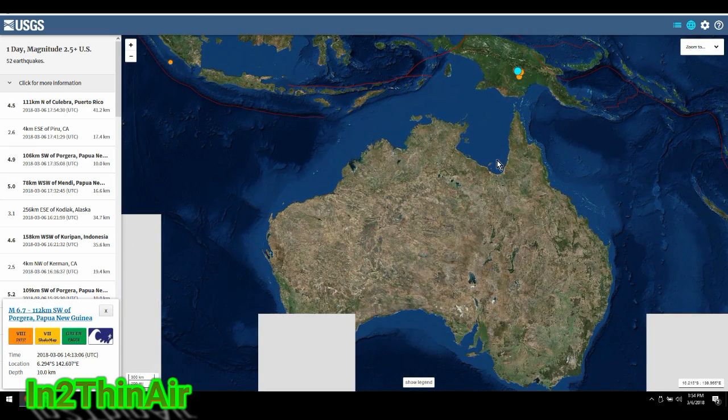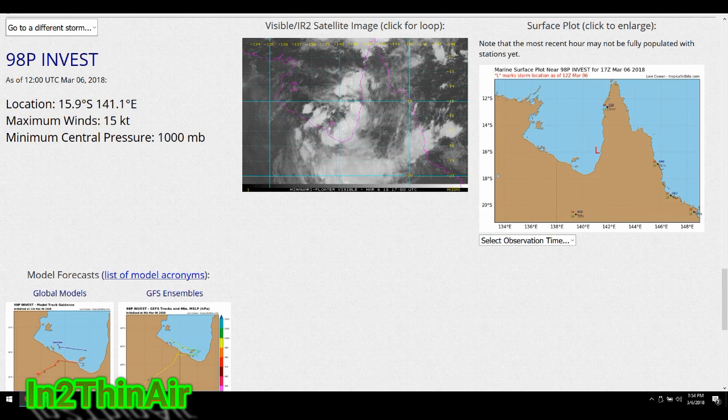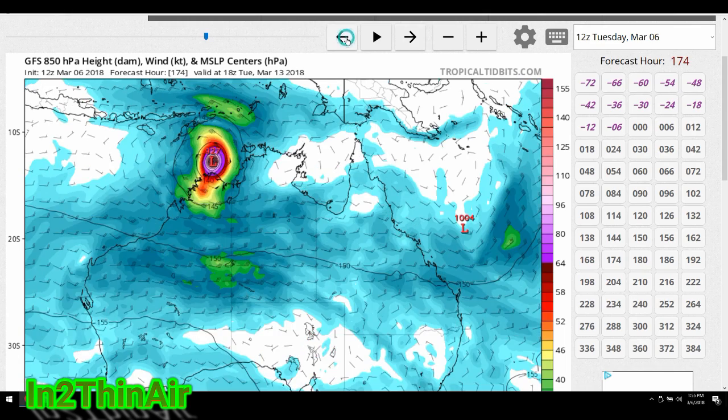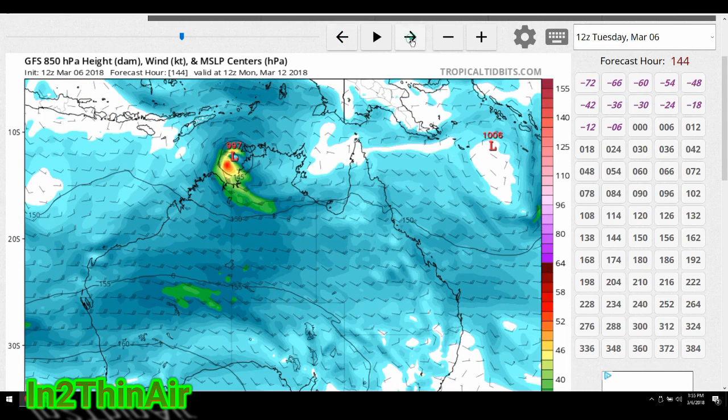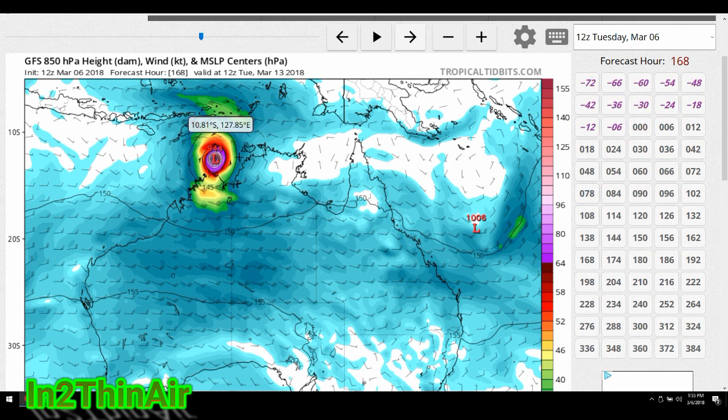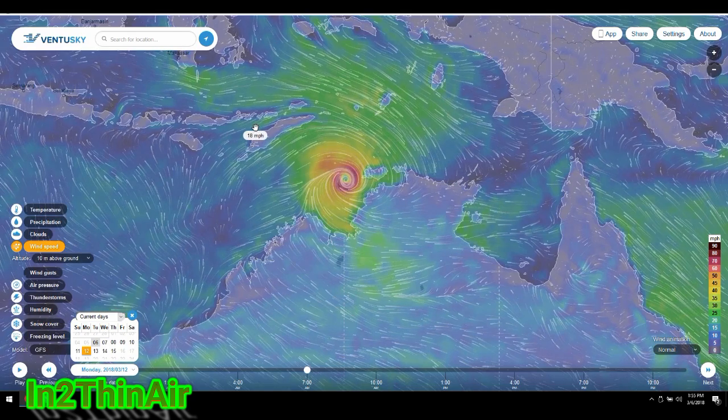This system we're talking about is Invest 98P — it is not named yet, but it certainly will be named if it ends up crossing over this piece of land and becoming a cyclone. This is an alert going out to my friends in Australia — this is potentially a very big situation. That pressure drop is pretty rapid: 985, 977, then drops to 959 and then 944. Compared to our Atlantic hurricane scale, that is a Category 3 to Category 4 and possibly could reach Category 5 speeds — about 120 knots or a little more in the cat-5 region.